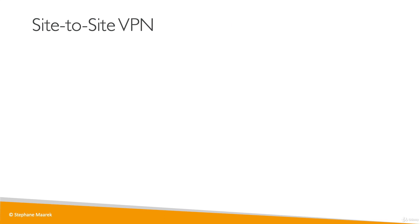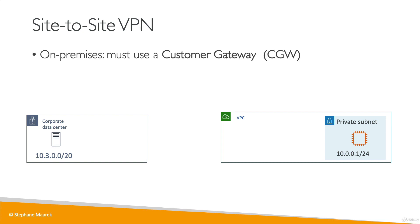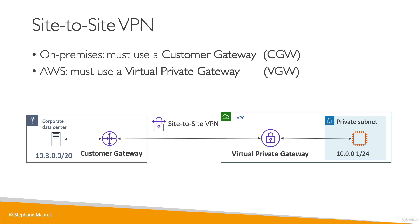A little more detail on site-to-site VPN: it is used to connect your corporate data center to your VPC, for example, EC2 instances running in your private subnet. To establish a site-to-site VPN, you need on-premises a Customer Gateway or CGW — remember that for the exam. And on the AWS side, you will need a Virtual Private Gateway or VGW. Once both are provisioned and created, you can connect them together using a site-to-site VPN over the public internet. Remember: Customer Gateway and Virtual Private Gateway are needed to establish a site-to-site VPN.